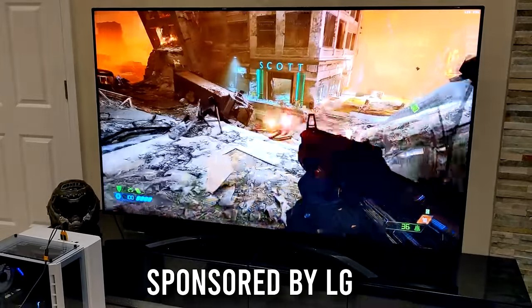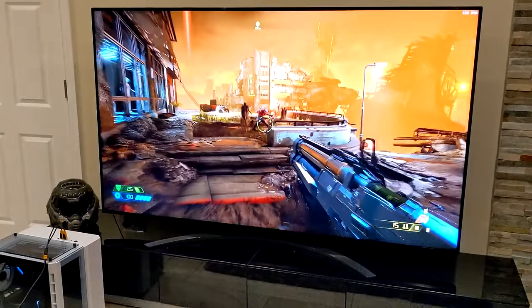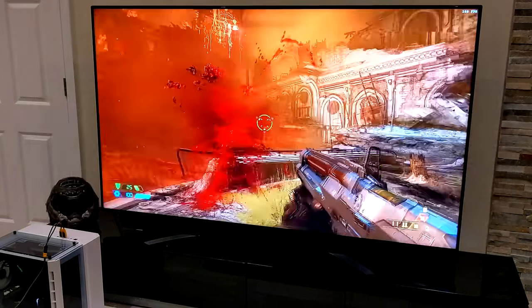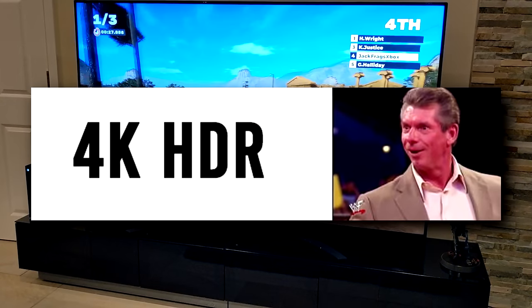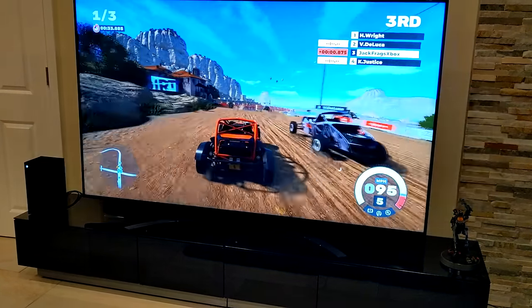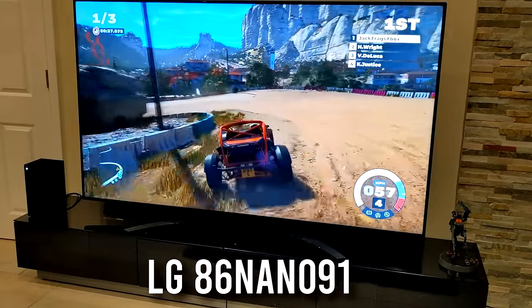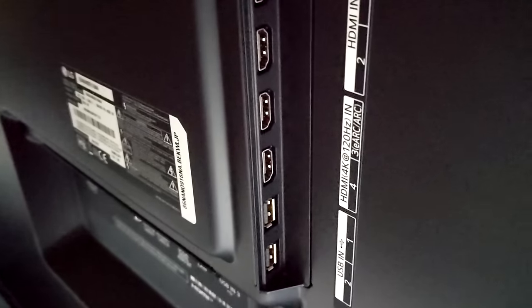When LG contacted me a couple weeks ago and said are you interested in working with us on a sponsored video, at first I was like well I don't really do TV stuff. But then they said what if it's a 2020 TV with 4K HDR, HDMI 2.1, and it's 86 inches? Well, that changes things now doesn't it. So here it is — this is the LG 86 Nano 91.